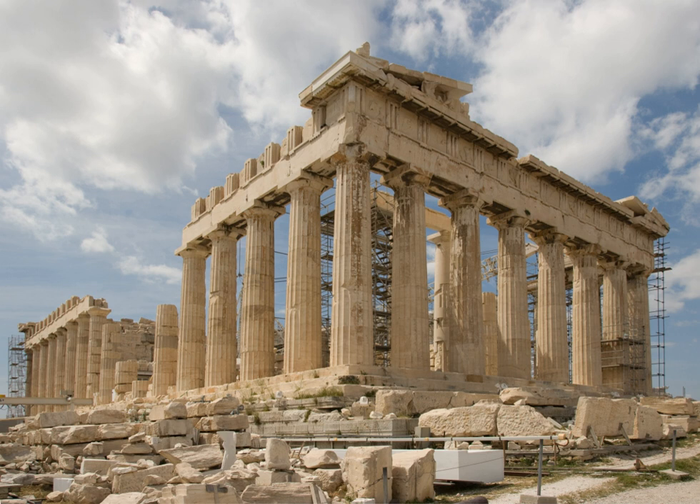Ancient Greek architecture is distinguished by its highly formalized characteristics, both of structure and decoration. This is particularly so in the case of temples where each building appears to have been conceived as a sculptural entity within the landscape, most often raised on high ground so that the elegance of its proportions and the effects of light on its surfaces might be viewed from all angles. Nicolaus Pevsner refers to "the plastic shape of the temple... placed before us with a physical presence more intense, more alive than that of any later building."